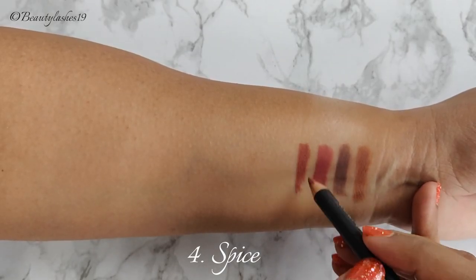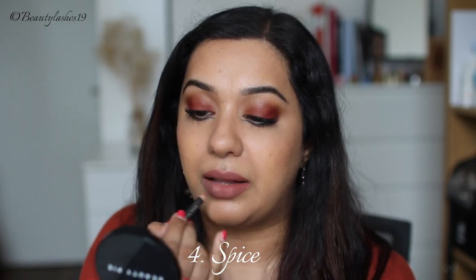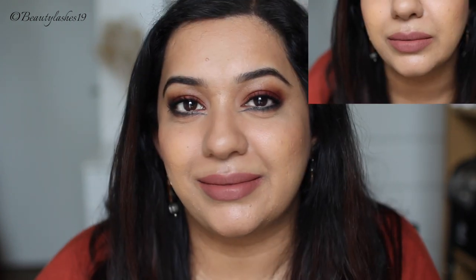Spice is described as a pink cinnamon stick and I completely agree with the description. It's definitely a pinky brown kind of shade and very flattering on Indian skin tones. Spice is definitely one of my favorites.